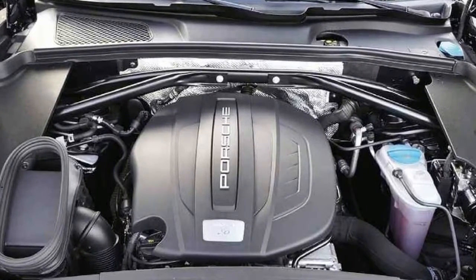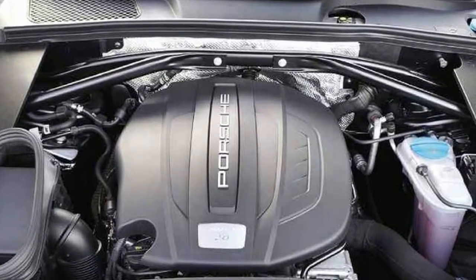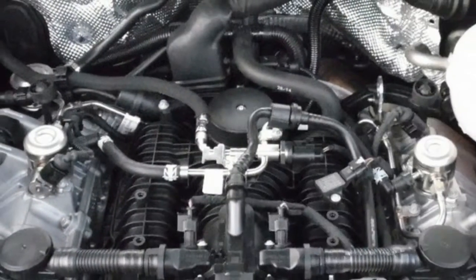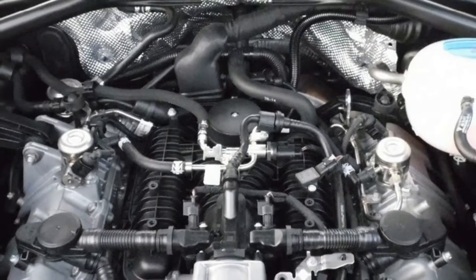It's very quick, but most reviewers prefer the regular turbocharged S. With 355 horsepower it's hardly a slouch, but it sounds great and costs a great deal less.